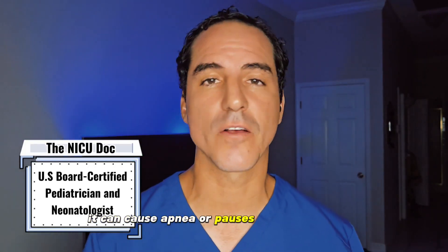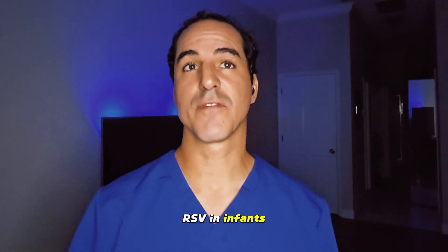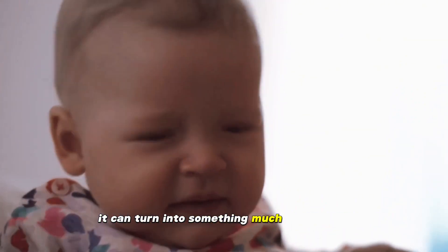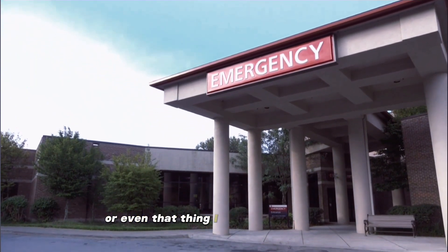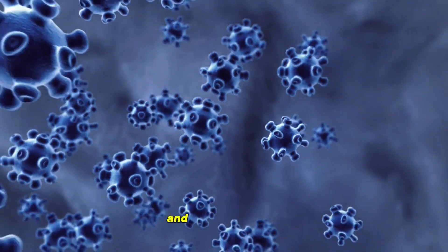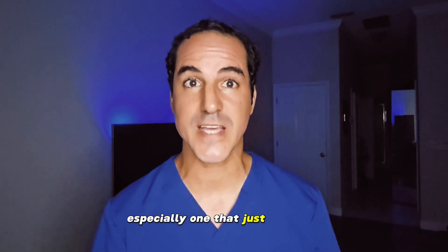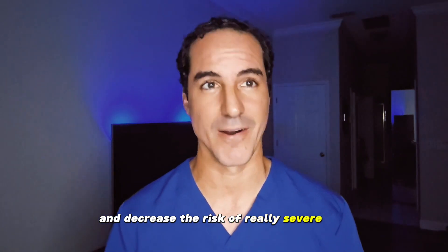RSV in infants can cause apnea or pauses in their breathing, and as you can imagine, this can be really scary. RSV in infants can show up like regular cold symptoms, however it can turn into something much more serious, like going to the emergency room, being hospitalized, or even worse. In this video, we're going to be talking about how RSV enters the body, and at the end I'll mention a couple of medications — especially one that just came out — which could protect babies and decrease the risk of really severe RSV.